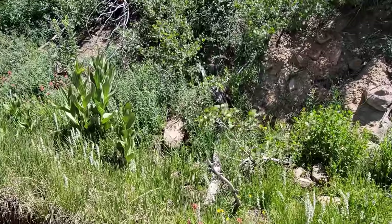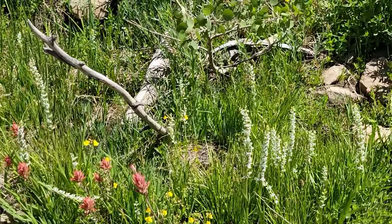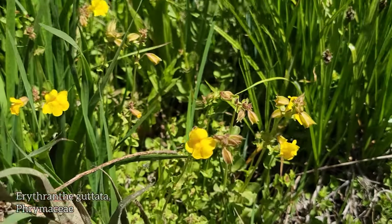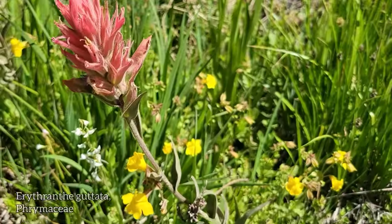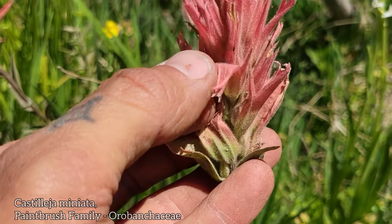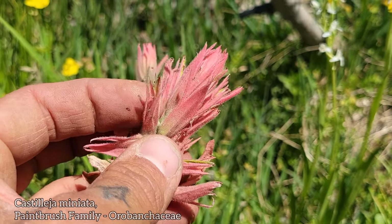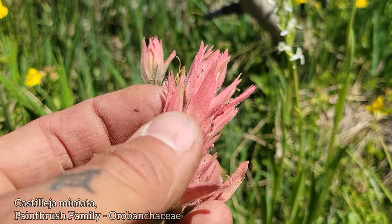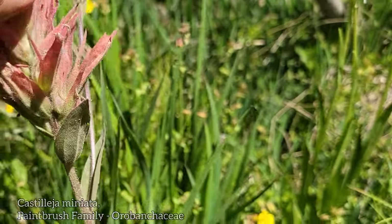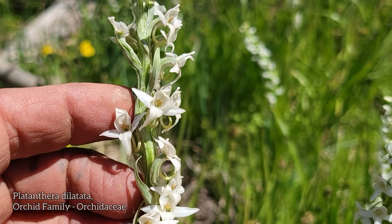Anyway, Balsamorhiza sagittata and Wyethia amplexicaulis. What a quaking aspen — just a soothing sound. Look, we just got a little stream on the side of the road, got a new Castilleja species — a new paintbrush species I hadn't seen yet — some Erythranthe guttata. There's that Castilleja paintbrush; look at all the glands on that bract. Look at that flower — there's the individual flower, you got your stigma poking out, a couple of stamens all withered right in there. So glandular.